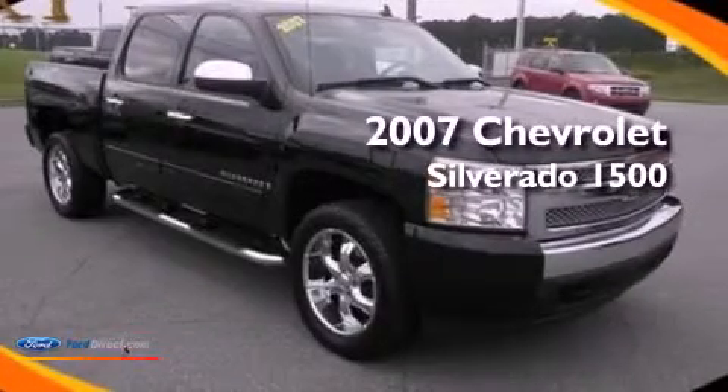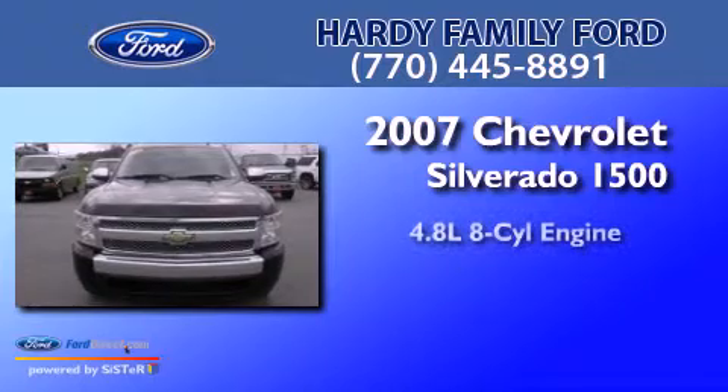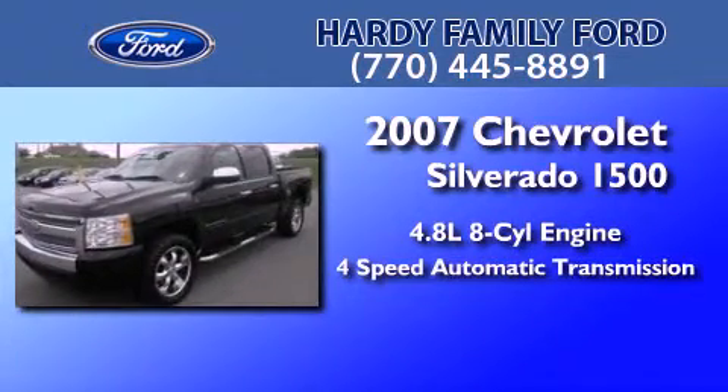This is a 2007 Chevrolet Silverado 1500. It has a 4.8-liter eight-cylinder engine and a four-speed automatic transmission.